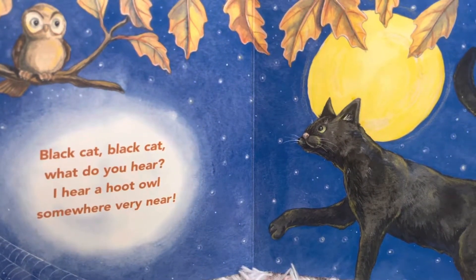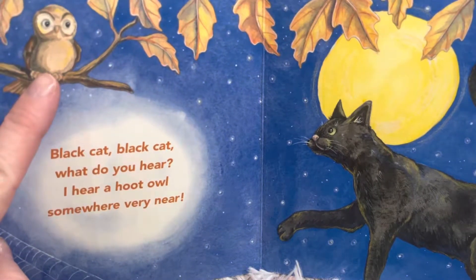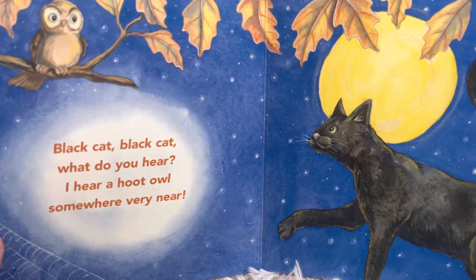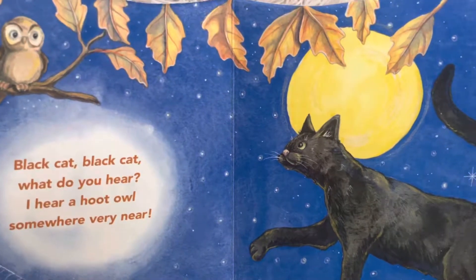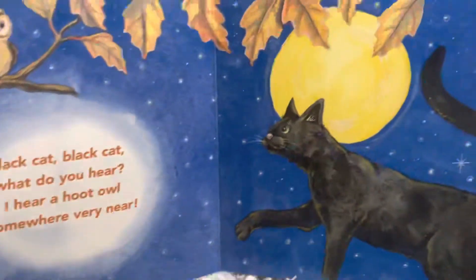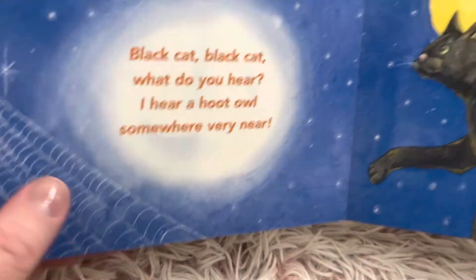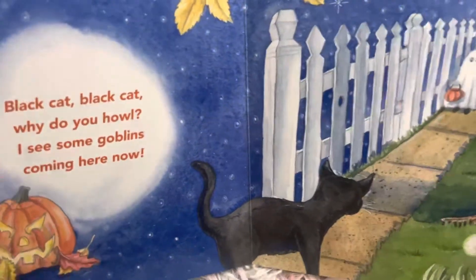Black cat, black cat, what do you hear? I hear a hoot owl somewhere very near. What sound does an owl make? Hoo, hoo. Do you see the spider web down here? The spider spins that web, and then it catches little flies and insects in it. That's what the spider eats.